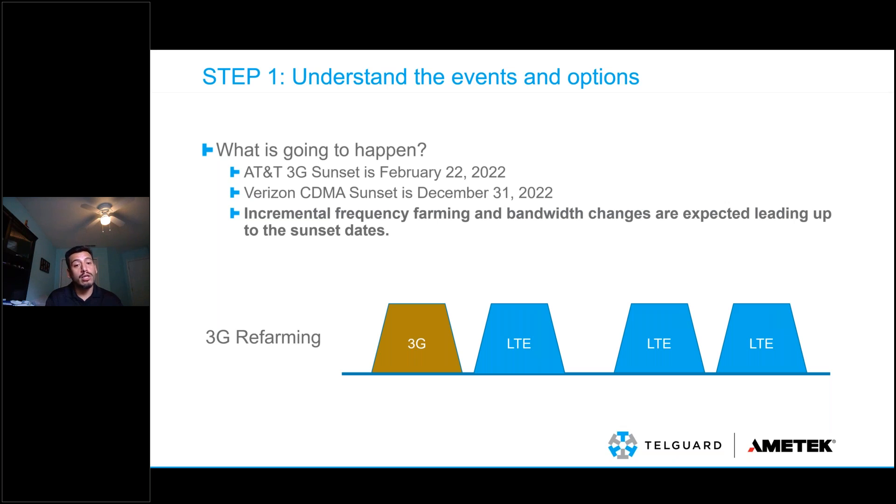If a 3G unit was using a specific frequency to connect to a nearby tower, it may no longer connect because that frequency is no longer available once refarming starts. It's left with using other frequencies and reaching out to towers that may not be as close or have as good signal strength. Symptoms in the field: a unit that had three bars may suddenly drop to one bar. 3G units that were working beautifully may start having constant signal failure and connection drops because they're having to reach out to different towers.